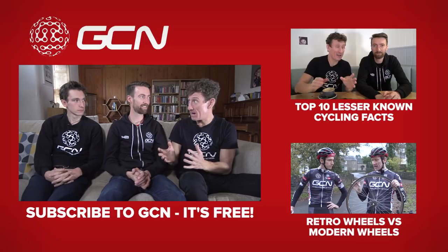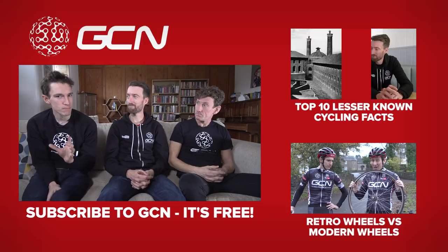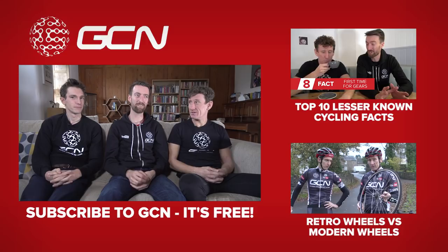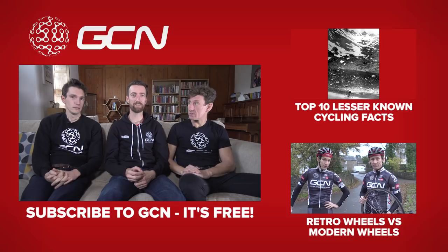If you want to learn some top facts about cycling from many years ago to the present day, how about clicking up here for our top 10 facts about cycling? Or for a retro versus modern video about the evolution of wheel technology, you can get through to that just down there — and you can see Matt puncture a tyre with his head. You might want to subscribe to GCN just by clicking on us. And give us a thumbs up — we haven't asked that for ages!